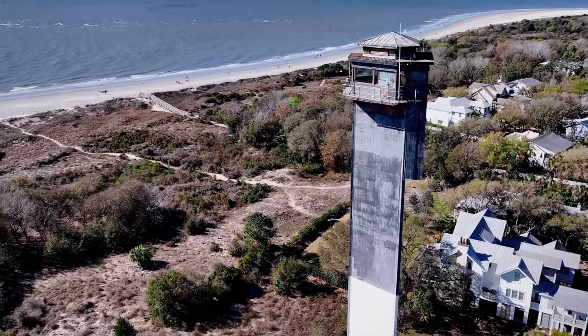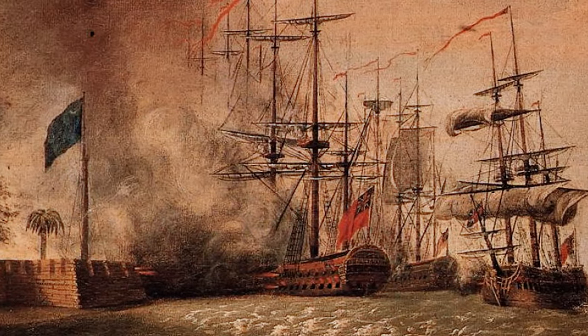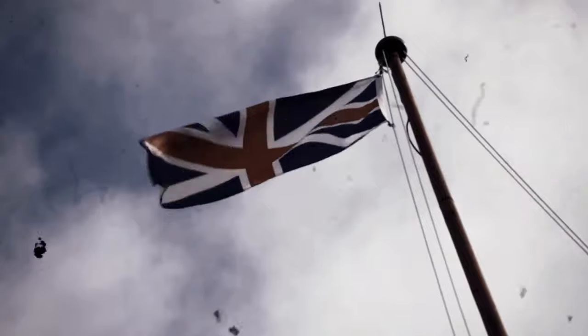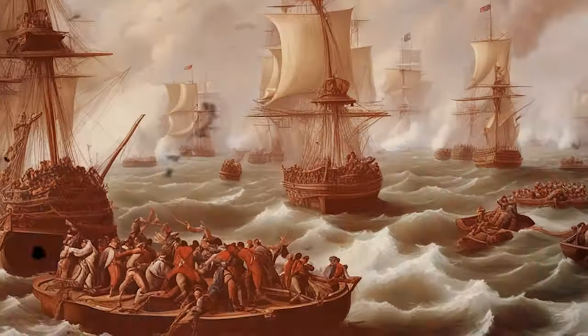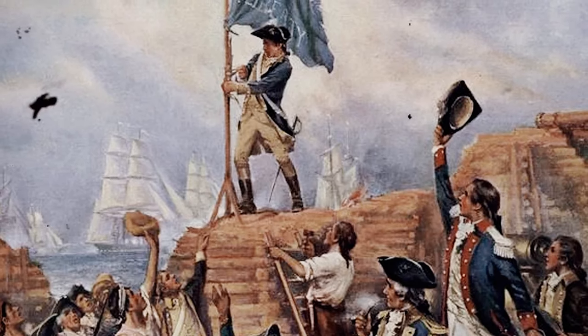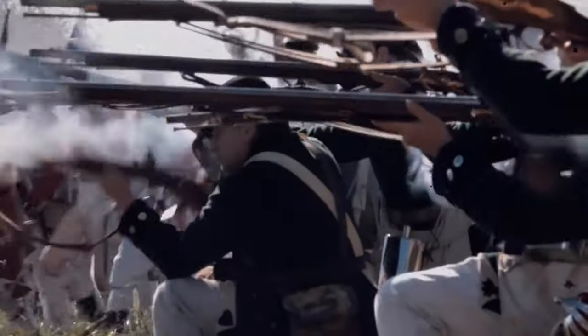Sullivan's Island, a sandy barrier island at the entrance to Charleston Harbor, South Carolina, held immense strategic importance during the Revolutionary War. In the early stages of the conflict, control over key coastal locations was vital for both American and British forces. The British, under General Sir Henry Clinton, recognized Sullivan's Island as a crucial point for establishing dominance in the southern colonies and securing a base for military operations, making it a linchpin in the broader southern theater.